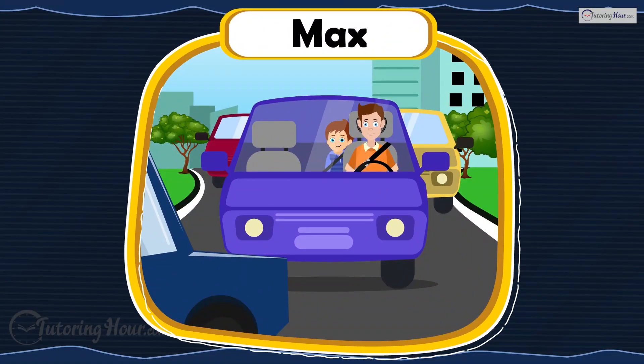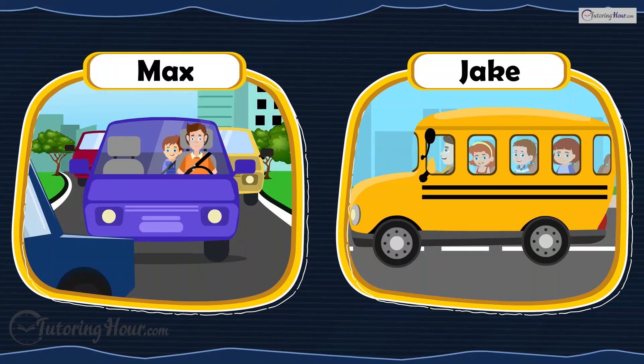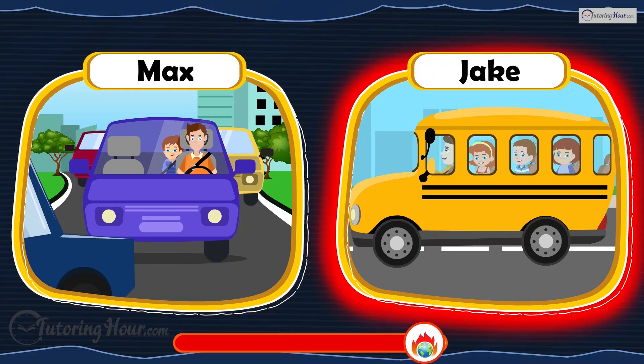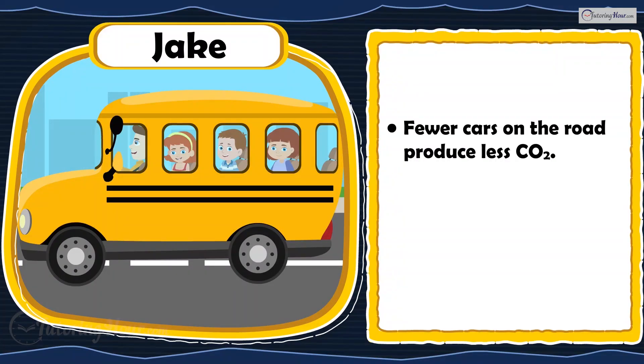Max is driven to school by his parents every day, while Jake and his friends either take the bus or carpool. Who is making an Earth-friendly choice? Jake and his friends are making a better choice. Fewer cars on the road mean fewer carbon dioxide emissions from vehicles.